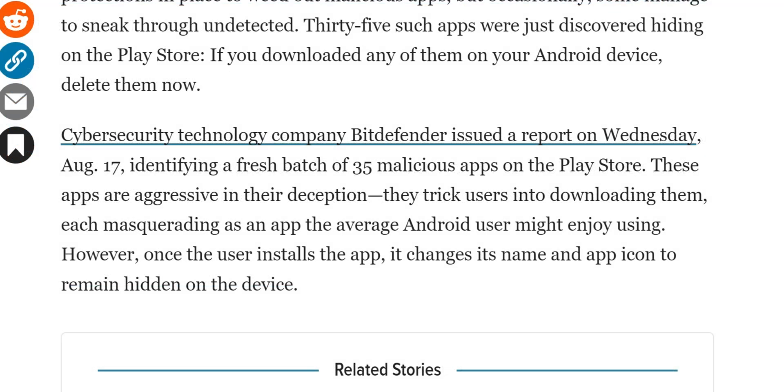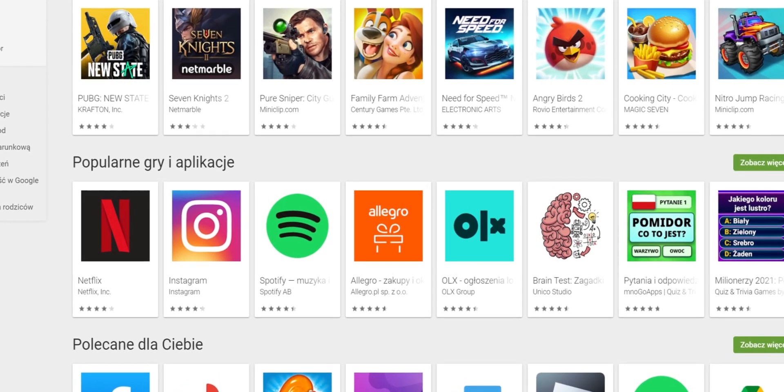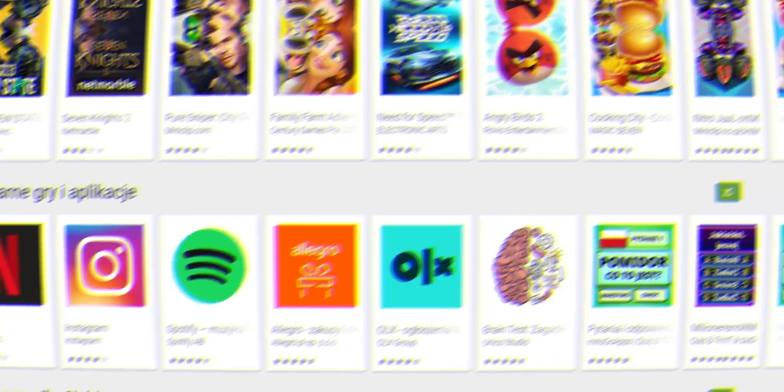Cyber security company Bitdefender issued a report on Wednesday, August 17th, identifying a fresh batch of 35 malicious apps on the Google Play Store. These apps are in the Play Store — you go there, search for a Wi-Fi analyzer or whatever, download it, think it's legit, think it was vetted, just to find out that it's doing a lot of stuff in the background.